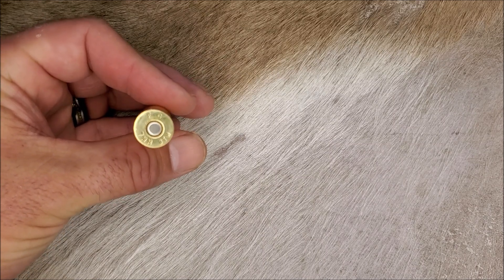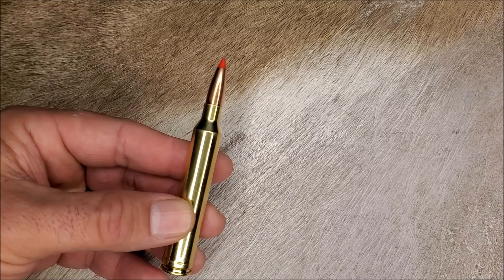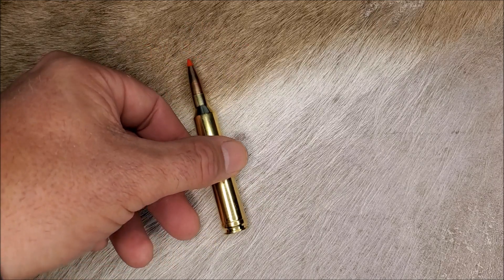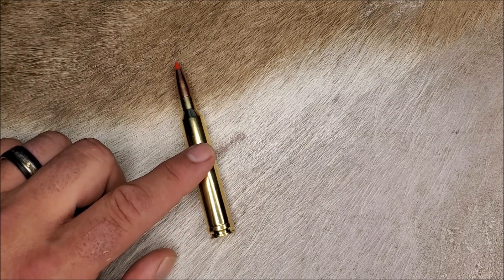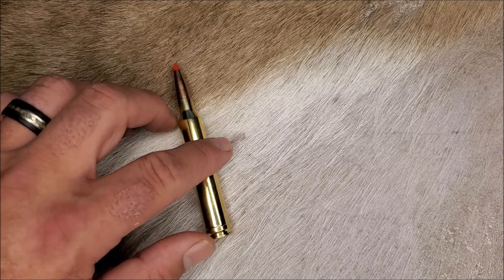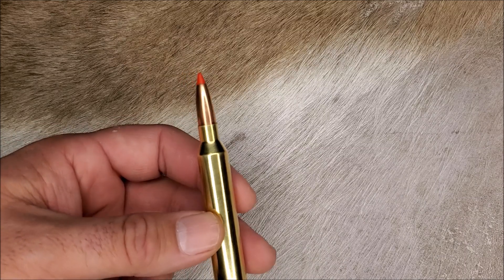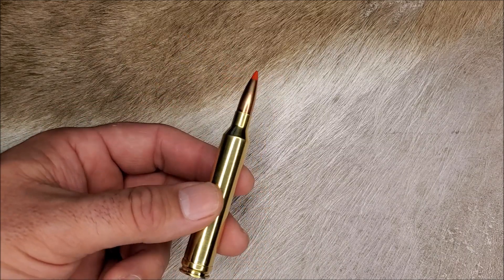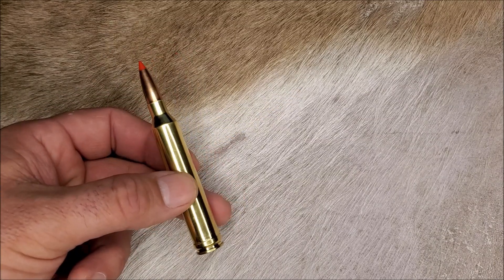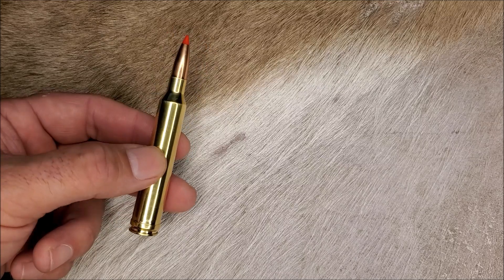The 7mm STW, or Shooting Times Westerner, was legitimized in the late 1990s from Elaine Simpson's wildcat by necking down an 8mm Remington Magnum case. The 7mm STW was created to go a step beyond the 7mm Remington Magnum for longer distance shooting. Eventually the 7mm RUM replaced it, and then the .28 Nosler was made to replace that. But quite honestly, the STW created a class of cartridges that aren't really practical at ethical hunting distances, which is why none of these cartridges will ever really become that popular. If you're going to get way up there in recoil with a small 7mm cartridge, you're pretty much better off moving up to the .300 Magnums.